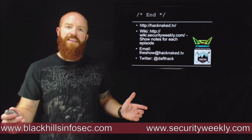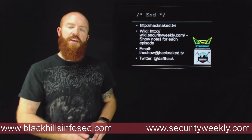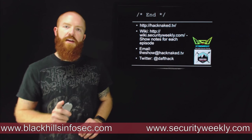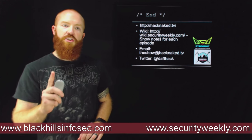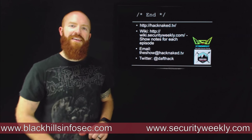That's it for this edition of Hack Naked TV. Hope you enjoyed it. If you want to watch more, check out HackNaked.TV. Check out the show notes for Security Weekly at wiki.securityweekly.com. You can email us at theshow@HackNaked.TV, and I'm on Twitter at Daftech. Have a great week. Thanks.